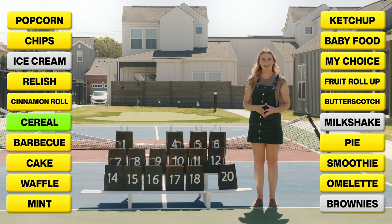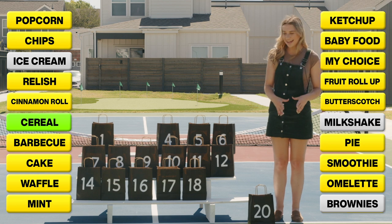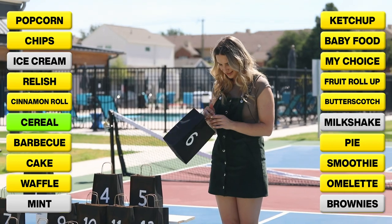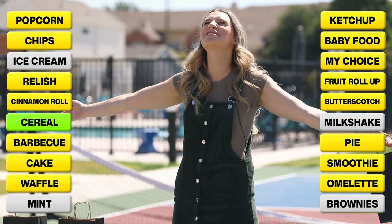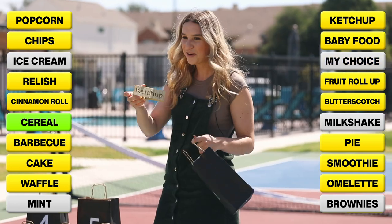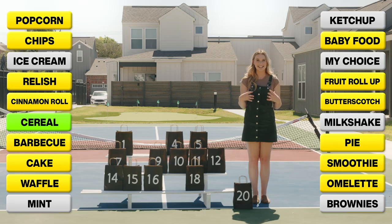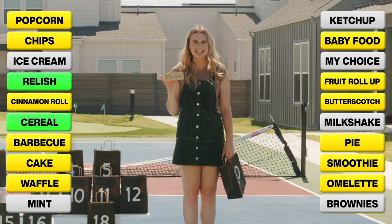Next I'm going to set aside bag number 20 and eliminate bag number eight — mint. I'm also going to eliminate bag number six — it's empty. Oh, I eliminated my choice. And lastly I'm going to eliminate bag number 17 — ketchup. Okay, we eliminated one bad ingredient. Now it's time to find out which ingredient I selected — relish.